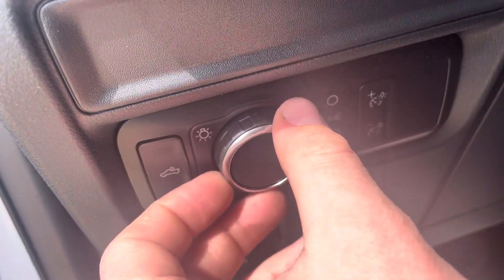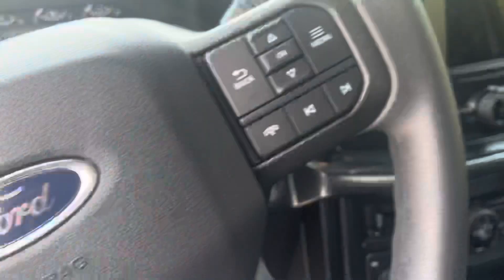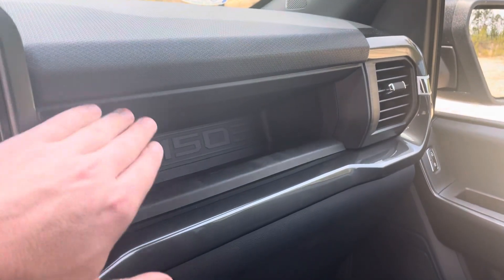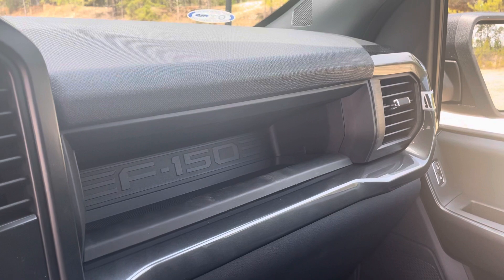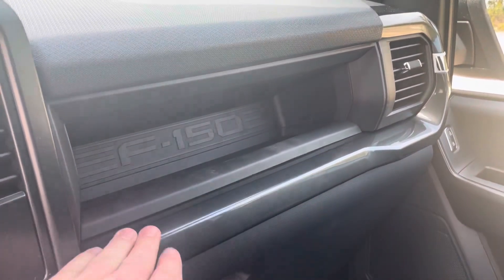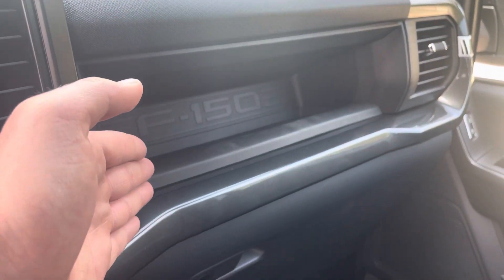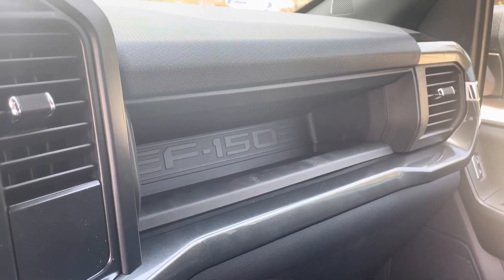You have your bed lighting button and this controls your different lighting settings — I normally just run it on auto. On the passenger side, for the 2022 model — which again was never disclosed to me, which is kind of annoying — they stopped including the flip-up door that covers the storage area. That's pretty disappointing because it would be an excellent place to put napkins or small stuff. With a door it would look really good closed, but now it just looks like crap whenever you put anything in there. Ford kind of disappointed on that one. You've also got the locking glove box down here with no light — they deleted that as well.